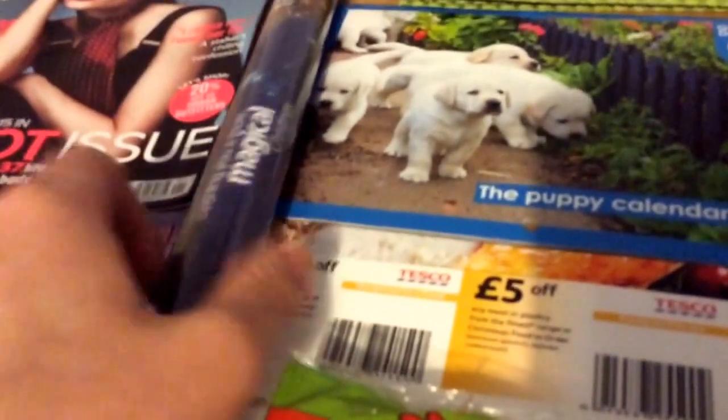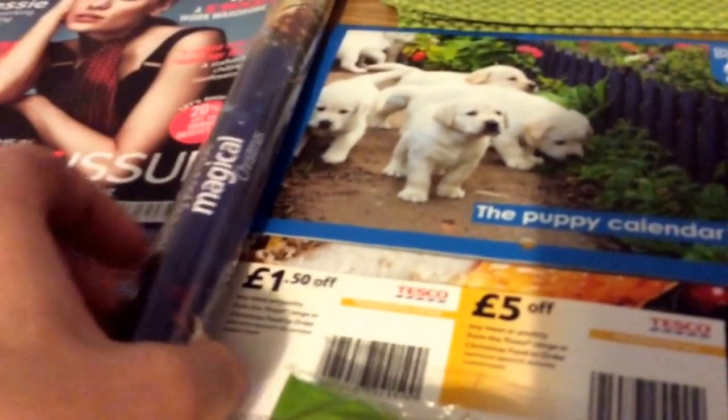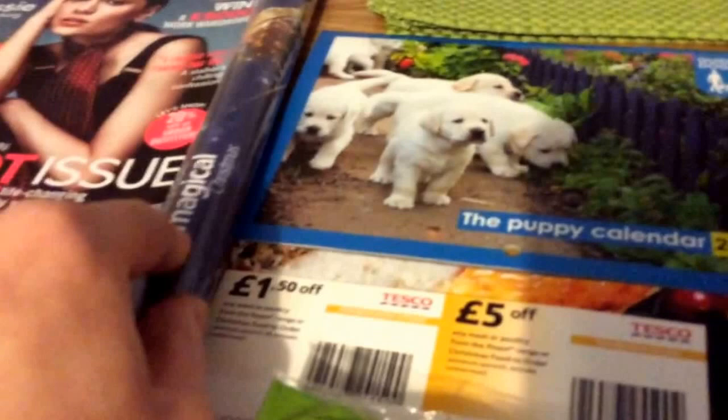This is from O2 Priority Moments. There are quite a few things on this week, so that's from the O2 shop. It's wrapping paper.